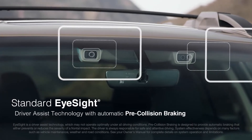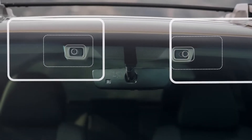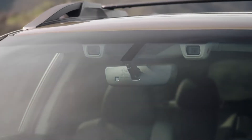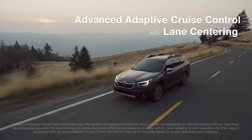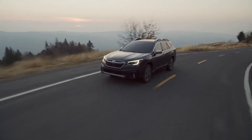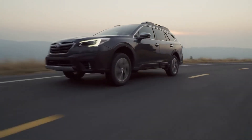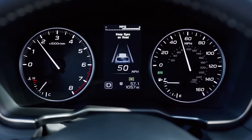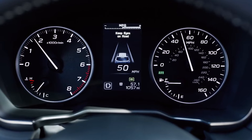It includes a system that's designed to watch the road ahead, alert you if it senses danger, and apply the brakes if necessary. It can also automatically keep you centered in your lane, safely behind the car in front of you, even in traffic and around curves.